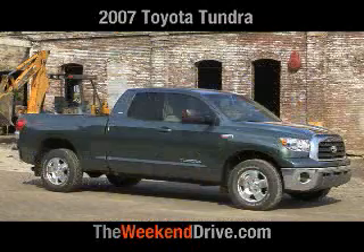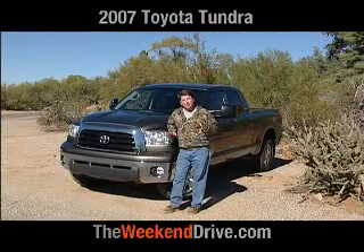Toyota has released pictures of this truck before, but this is the first time you'll see this truck in motion.